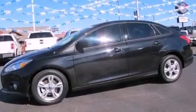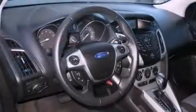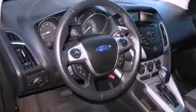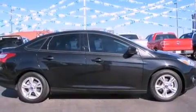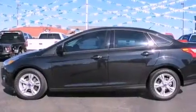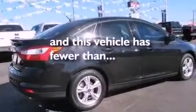All of the following features are included: a low-tire pressure indicator, air conditioning, full-power accessories, the SecureLock anti-theft system, fog lamps, stability control, an anti-lock braking system, front multi-stage airbags, and a rear window defroster. This vehicle has fewer than 22,000 miles on the odometer.